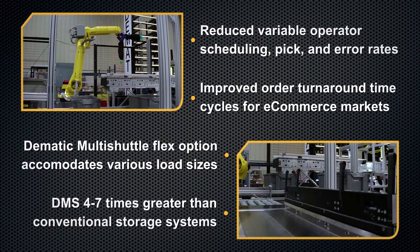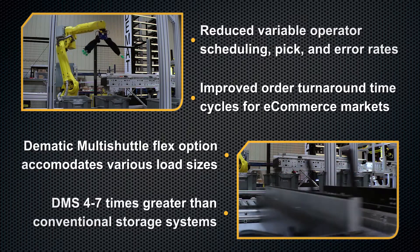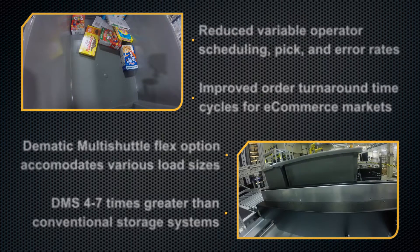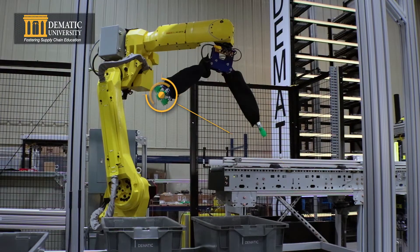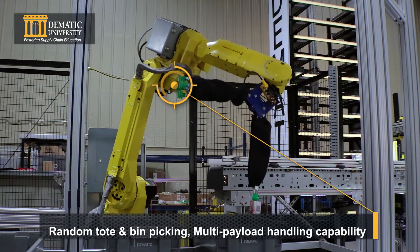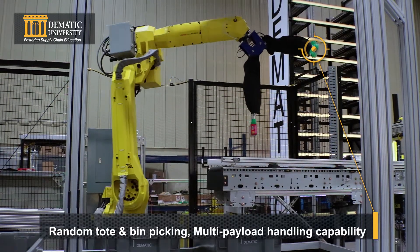The piece picking robot performs random piece picking using 2D and 3D vision for automated random bin picking. It picks individual items from the tote and places them onto the conveyor, continuing this process until the tote is empty.